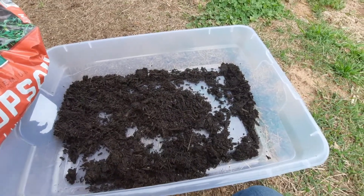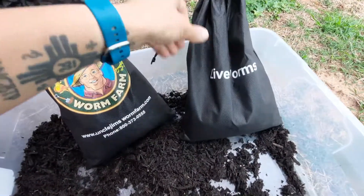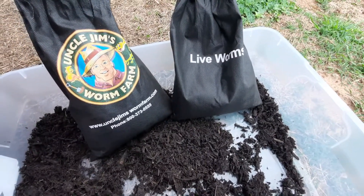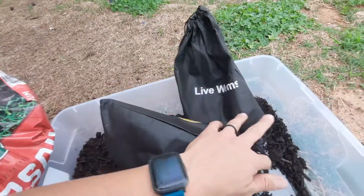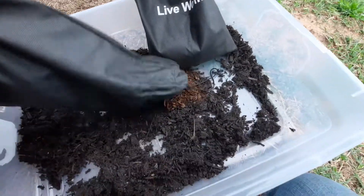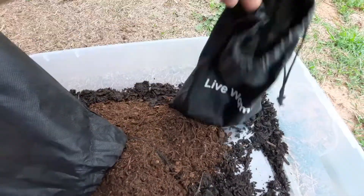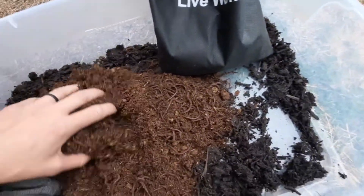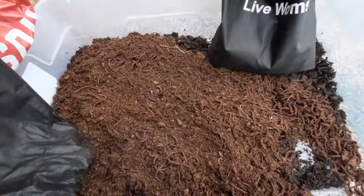Okay guys, so this is my latest project — got some worms here. I'm gonna start breeding these out so we can sell them as fishing bait and also for compost. I got a thousand red wigglers and a little bit extra to buy some night crawlers. They shipped them live in peat moss in little bags, guaranteed live.